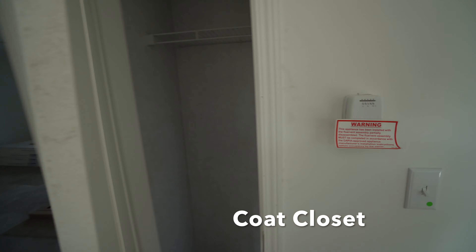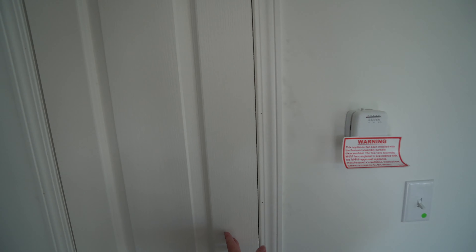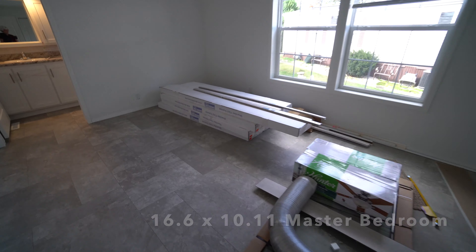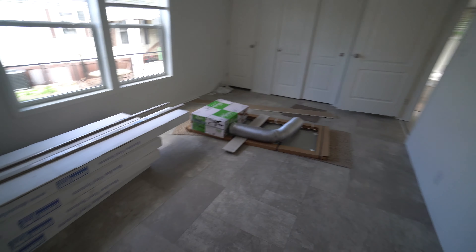This might be a little closet — yes, it is, a little guest closet. And up at the top, as you can see, they're starting to put the trim up. The master bedroom still has a lot of supplies in it. Big room.